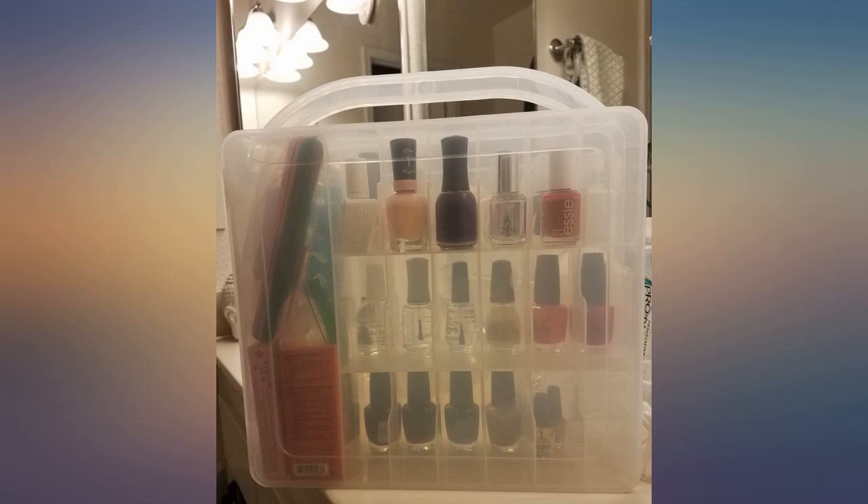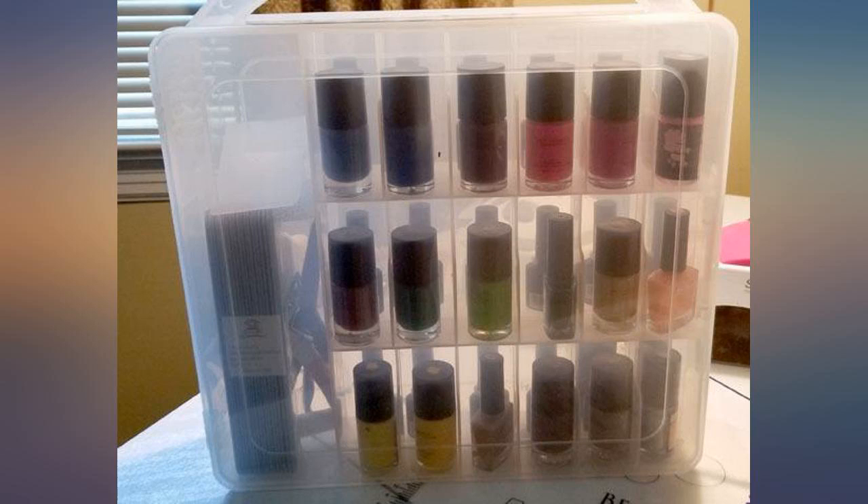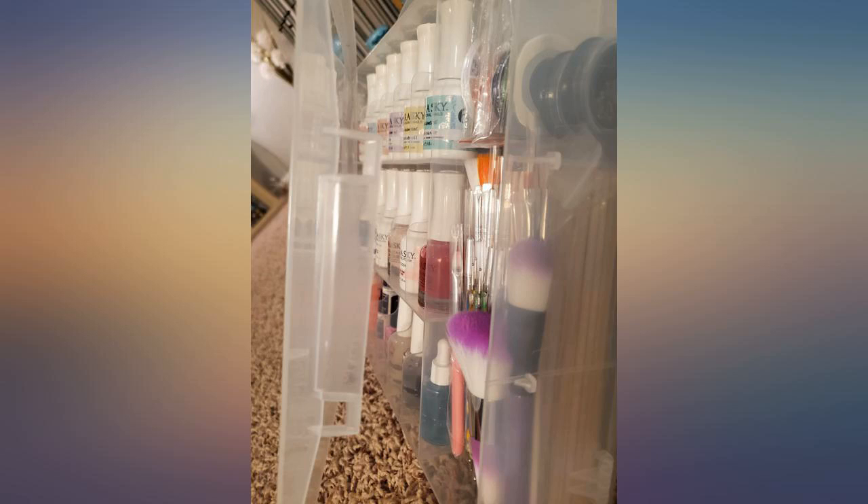Very sturdy plastic is durable and has clear visibility of polishes inside. The door has a double snap lock, exclusive for each side. It seems strong and reliable, not likely to open unexpectedly.